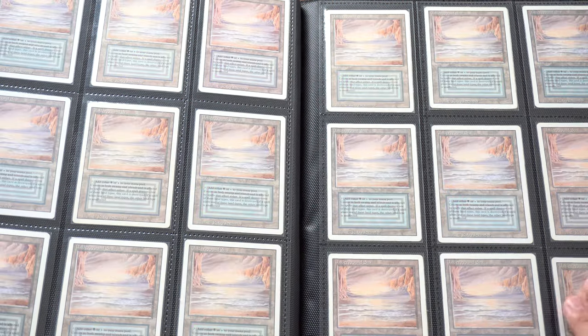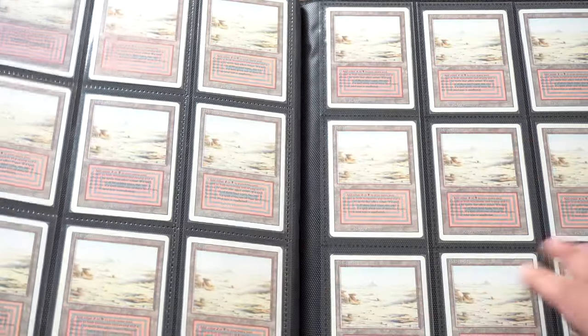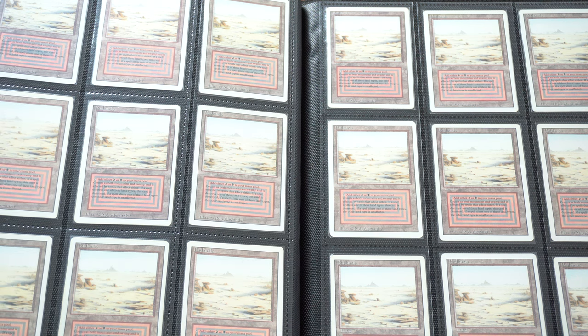So yeah, back to the binder. I think I show this page the most, so let me give a little more love to the Badlands and the other dual lands on this page.